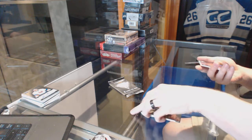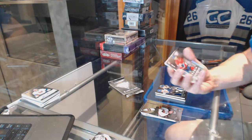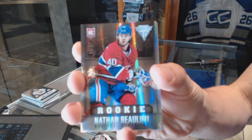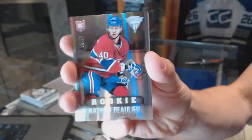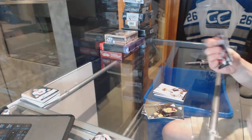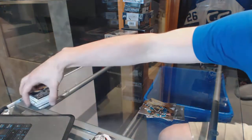We've got a rookie draft parallel number 15 of 17 for the Montreal Canadiens - Nathan Beaulieu. And a Titanium Reserve autograph for the Chicago Blackhawks - Ben Smith. And a Game Gear jersey for the Boston Bruins - Louie Eriksson. Coming next: the Artifacts and Draft Prospects.